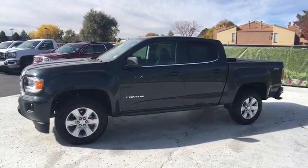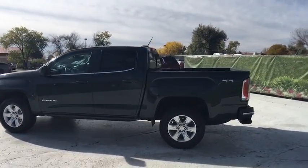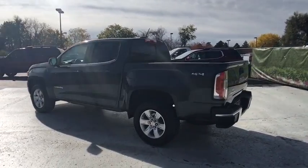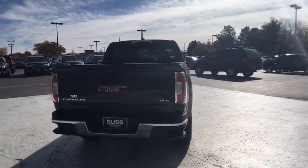The 2017 GMC Canyon. With one of the most powerful standard four-cylinder engines in the class, the Canyon lets you enjoy 18-city, 25-highway EPA estimated MPG and is engineered to absorb the bumps, handle the curves, supply superb traction, and provide seating for five.